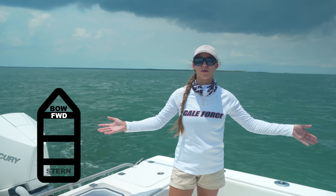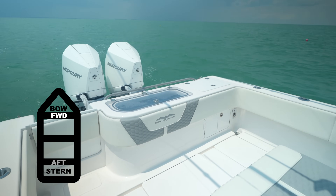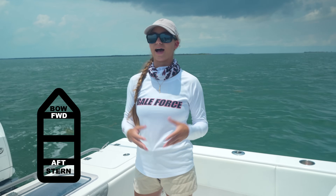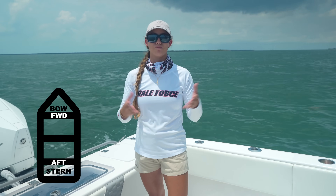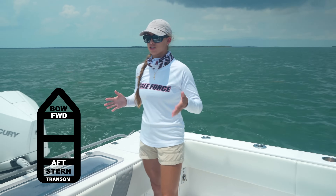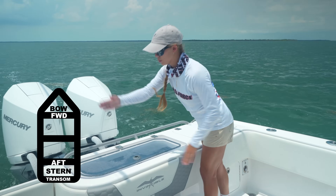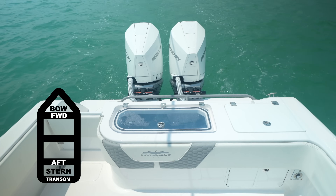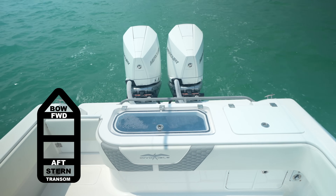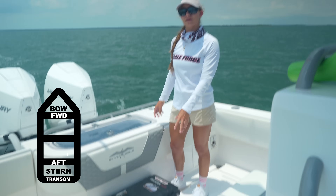Moving to the stern — the stern is the back portion of the boat. On larger ships like cruise ships you might hear the word 'aft,' which means towards the back of the boat. So stern is for smaller boats; aft is used on bigger boats. The next word is transom. The difference between transom and stern is that the stern is the whole back area, whereas the transom is specifically the cross beam at the very back. Your transom is part of your stern, but your stern is not part of your transom.